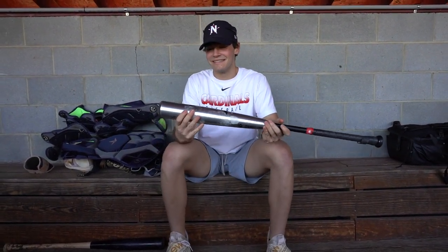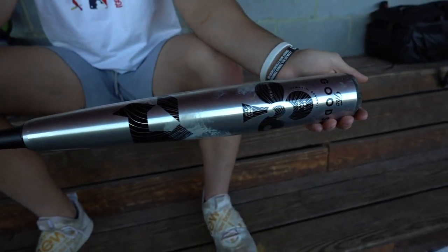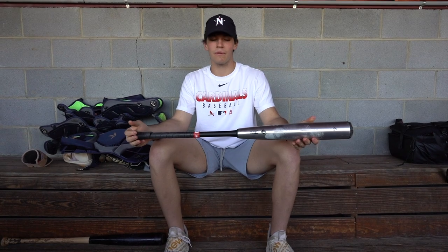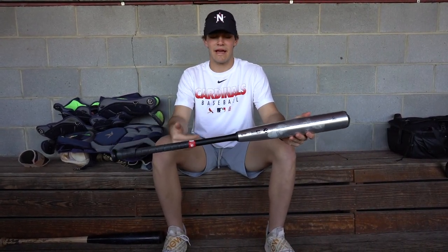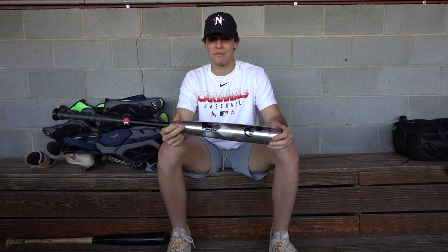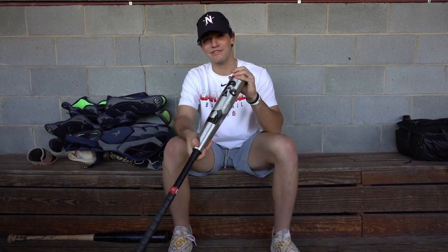The second bat we got is the DeMarini Goods. This is a really good bat — I love it. I love how it's a little end-loaded but still pretty balanced. This is a 33. I was going to get a 34, but since it's a little more end-loaded, you already have something behind it. This bat has a great pop. I love swinging it — as far as aluminum goes, I'm going to be swinging this spring. Shout out DeMarini. The Goods is great.